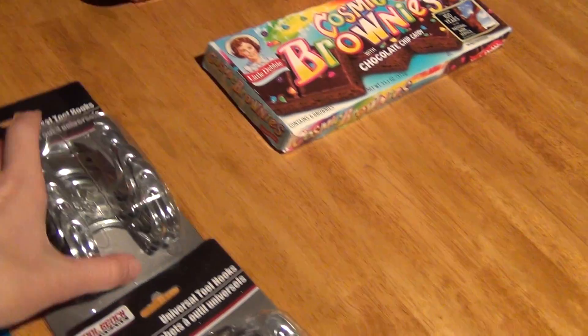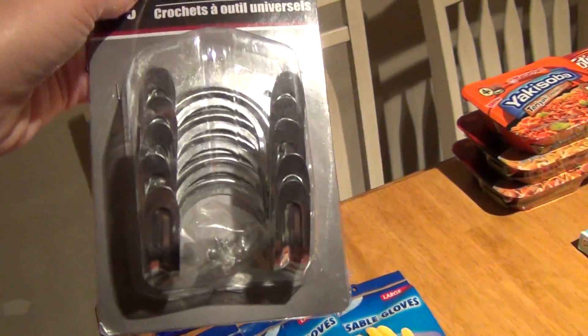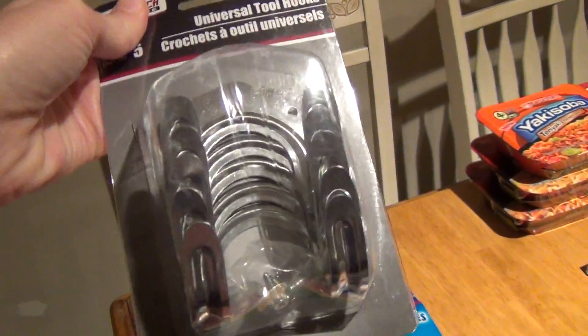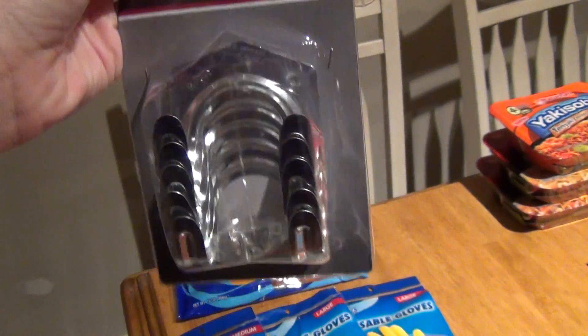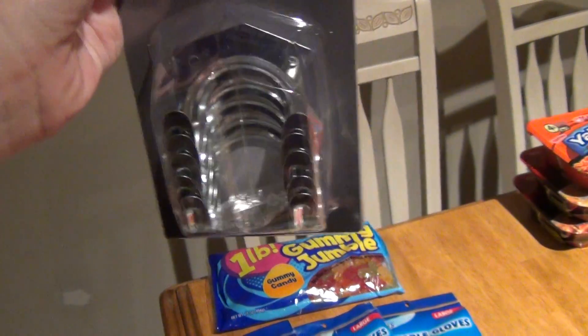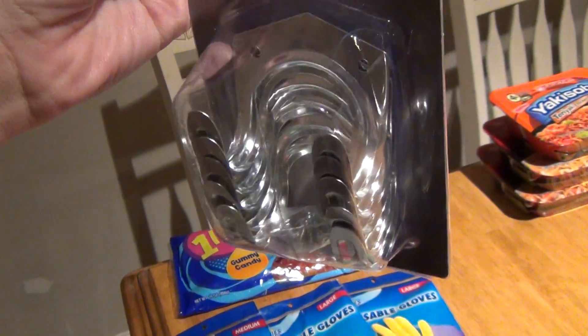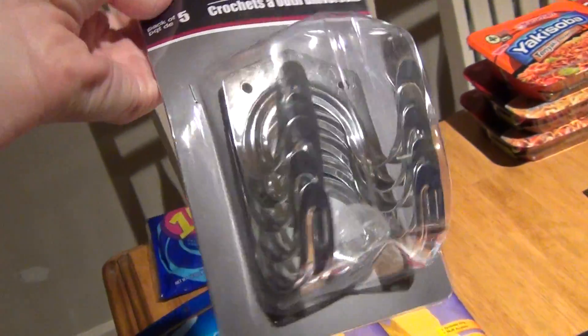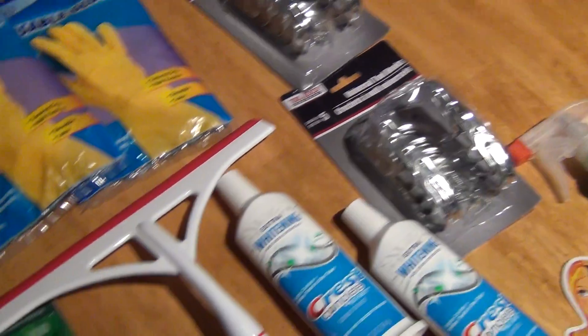Obviously we're going to have to be buying a bunch of yard tools and stuff like that. I saw these at the Dollar Tree — these kind of like utility hooks. I thought these would be really good to put in the garage and hang rakes and brooms and all that kind of stuff on. There are five of them in there just for a dollar, so I went ahead and got two of those.